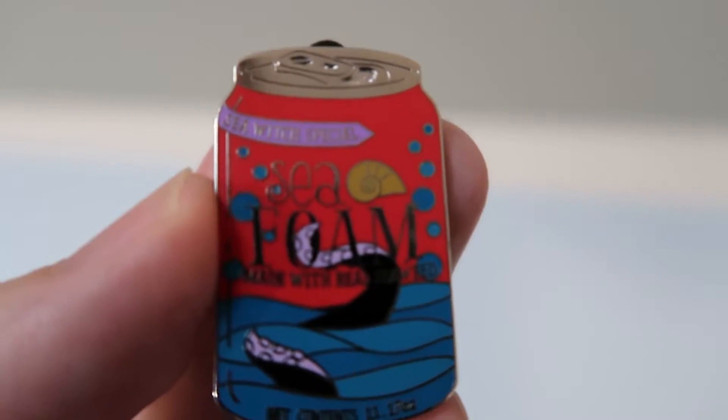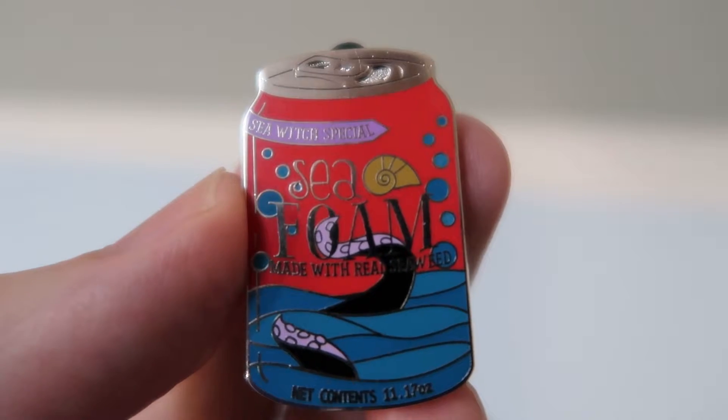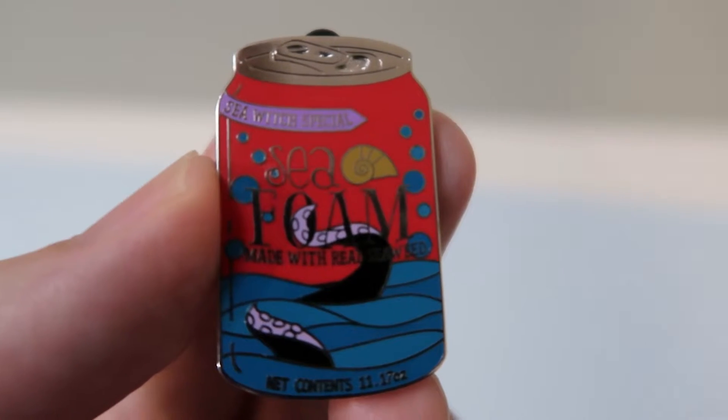It's the Sea Witch Special — seafoam made with real seaweed. It's the Ursula pin. Isn't this the little shell that she keeps the voice in? Yes! I can't sing, which means our numbers will go up now.